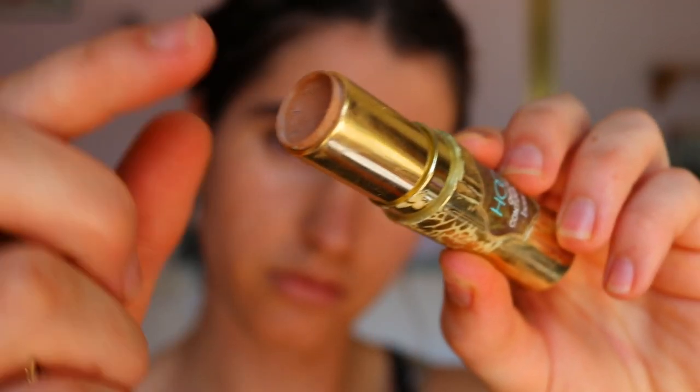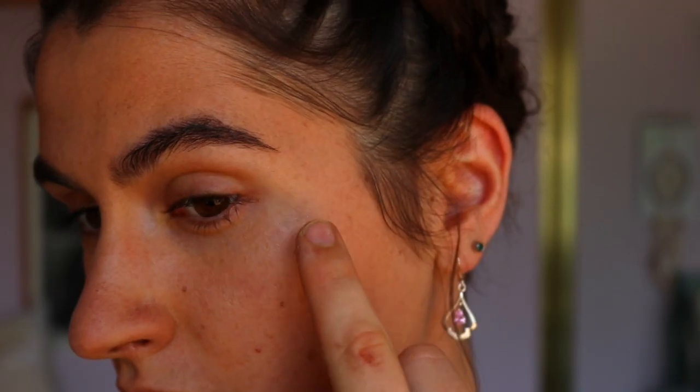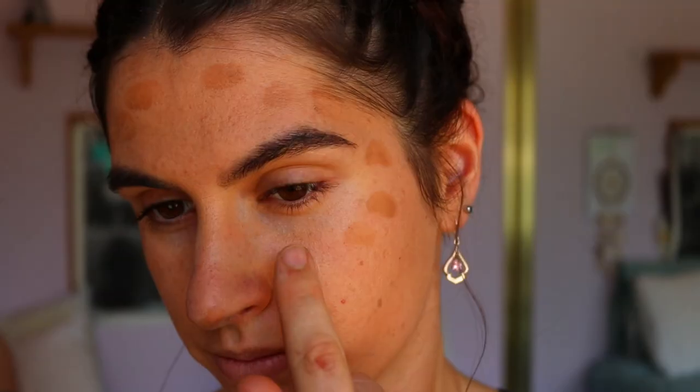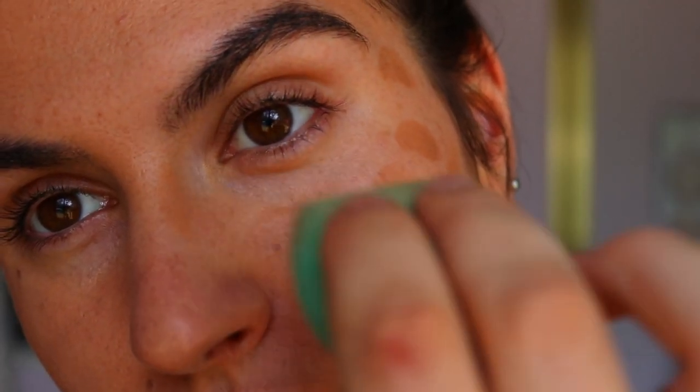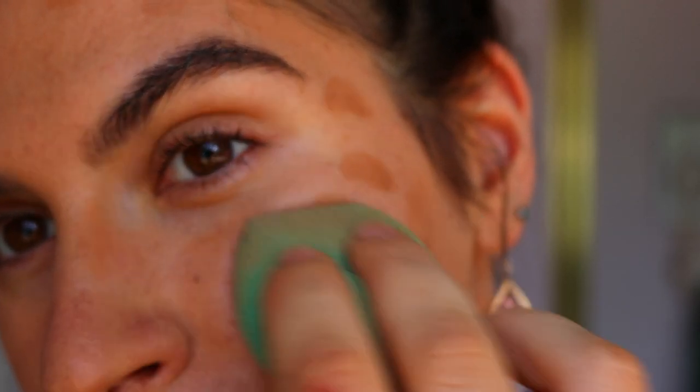For bronzer, I'm going in with a cream bronzer to again create that natural makeup look. I'm taking this around the perimeters of my face and along the bridge of my nose to create that natural sun kissed glow to the skin.